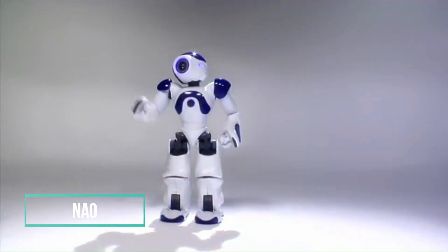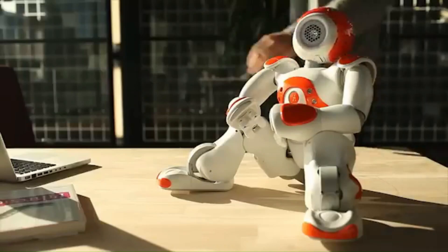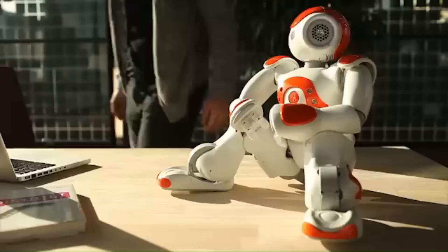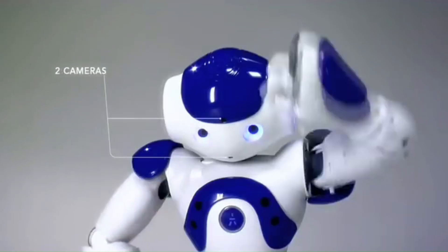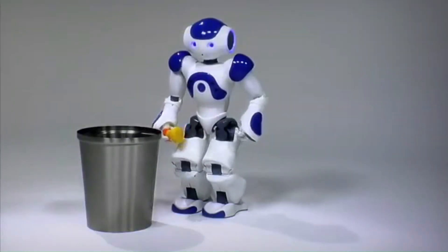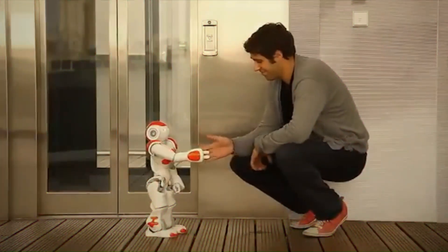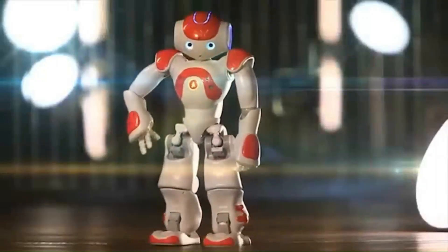SoftBank Robotics' initial foray into humanoid robots, NAO, functions as a versatile assistant catering to a spectrum of industries, spanning healthcare to education. Despite its modest height of 2 feet, NAO is equipped with two 2D cameras facilitating object recognition, along with 4 directional microphones and speakers, complemented by 7 touch sensors. This comprehensive sensory suite enhances NAO's interactions with both individuals and its environment.